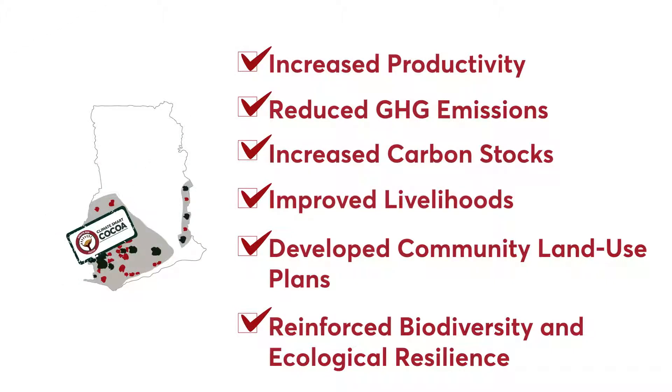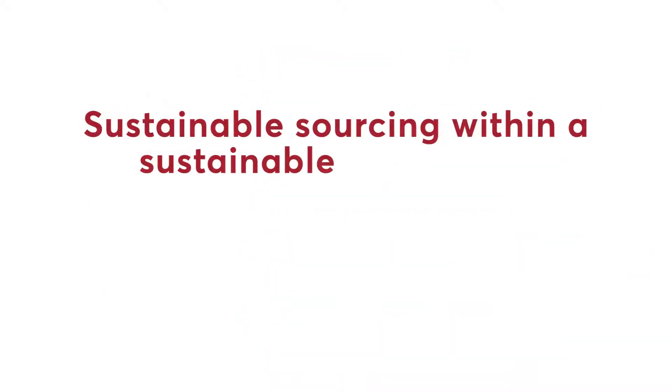Through this Climate Smart Cocoa approach, Tuton ensures sustainable sourcing within a sustainable landscape.